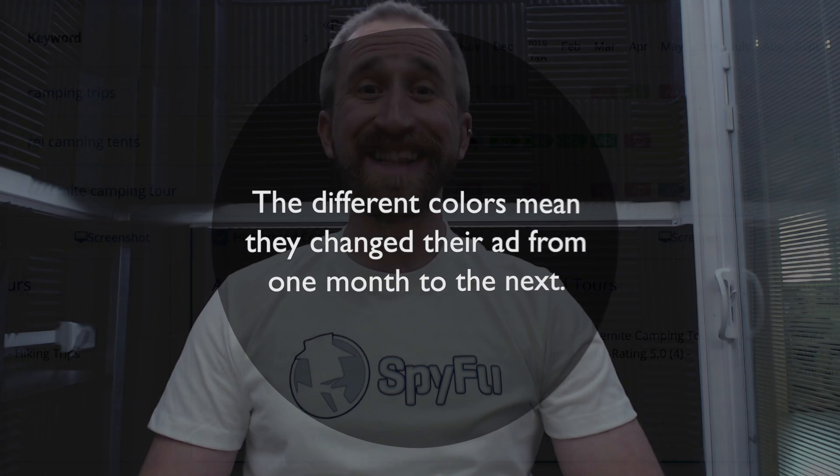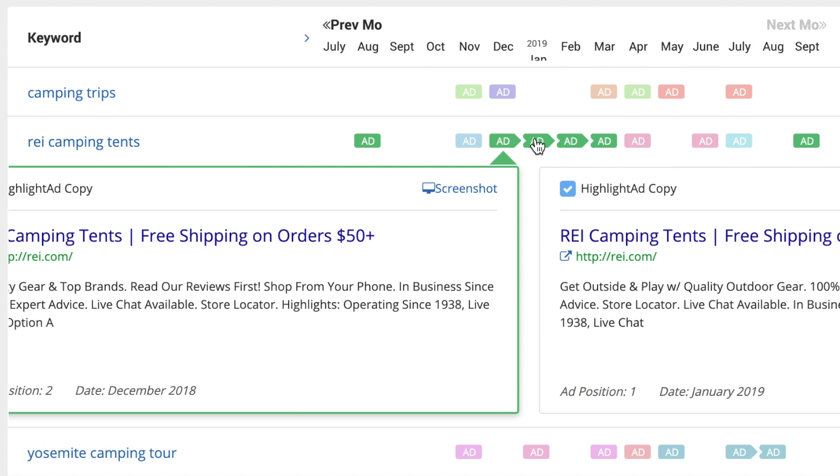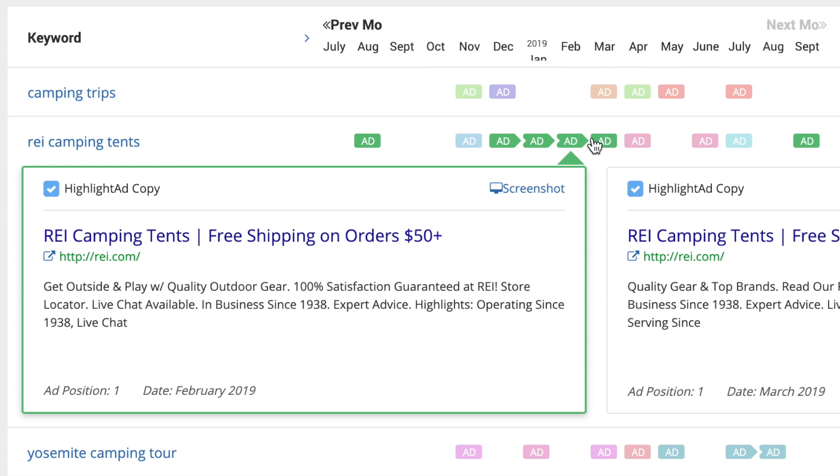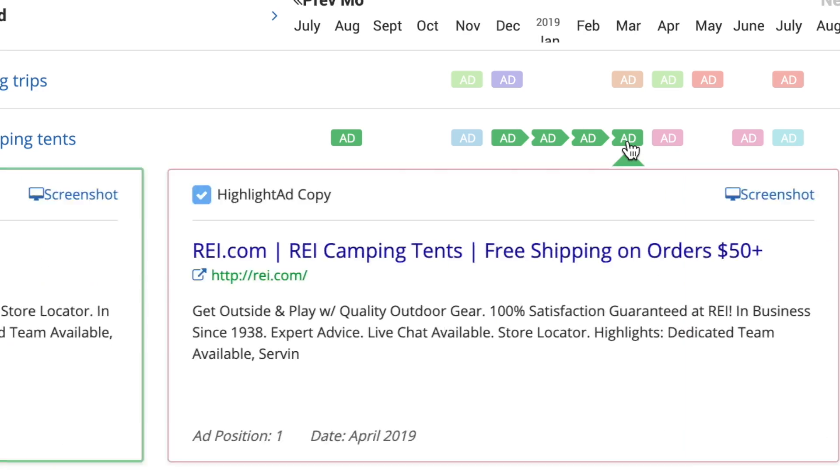So when we click on the box representing the ad for REI camping tents, we can see at a glance that they ran the same ad from December until March and then changed it in April. Sometimes that change is dramatic, which usually means what they were originally going for wasn't working for them, so they went back to the drawing board to test something totally different. But sometimes, like in this case, it's a very small, subtle change.